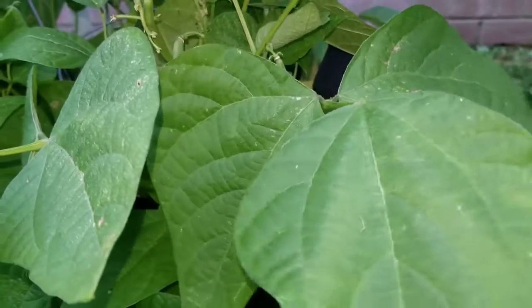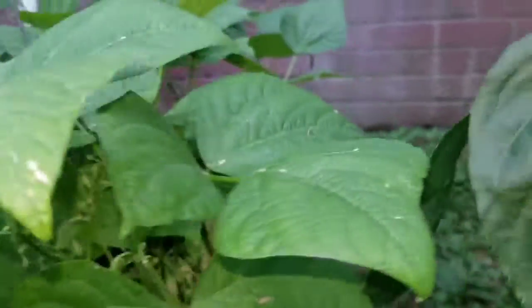I've got to pick the beans. The kids have been working on them as they've been playing outside.